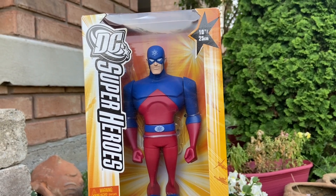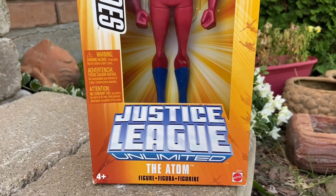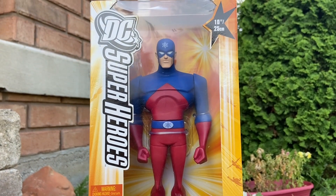I came across this at the Toy Department in Mason, Ohio for $10. I couldn't possibly pass up on this because I love Ray Palmer — The Atom 12-inch figure. Clearly no articulation, but it looks darn good. From Justice League.